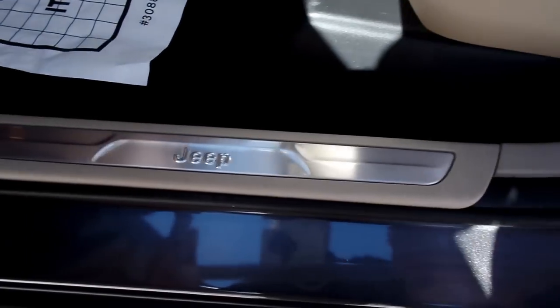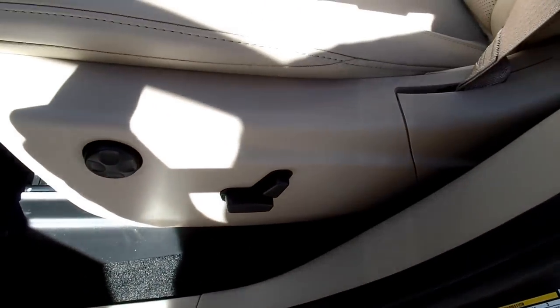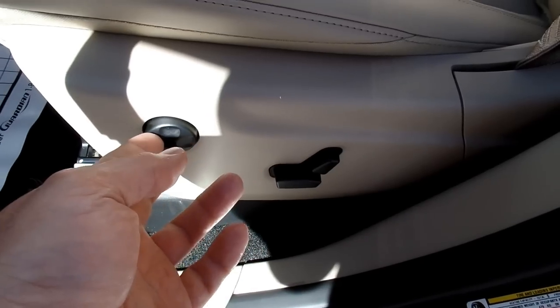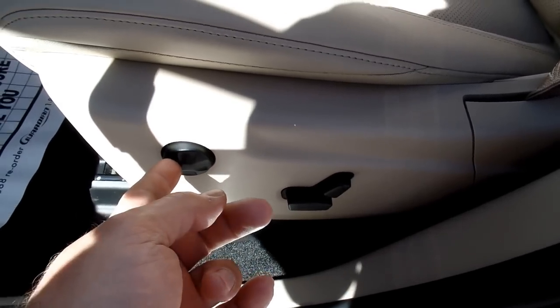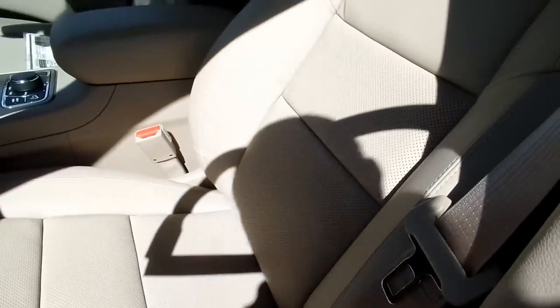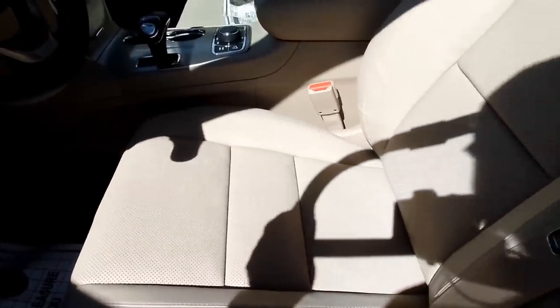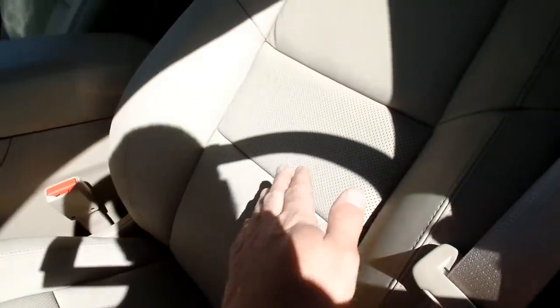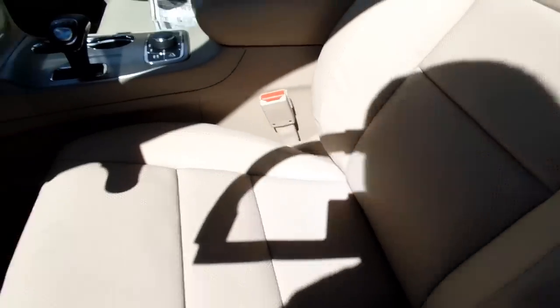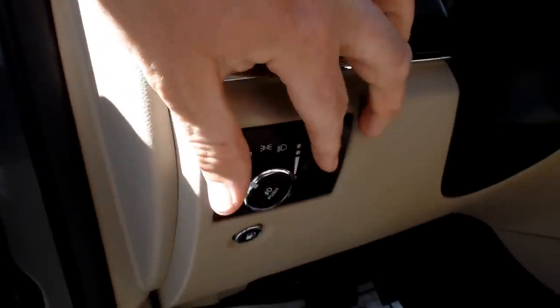We have the shiny Jeep threshold. It is a power seat with lumbar support — you can adjust the lumbar in or out and up and down to support your back. These are heated and cooled seats here in the front, with Napa leather and perforations in the center on the back and bottom. There are automatic headlights with a dimmer switch here.